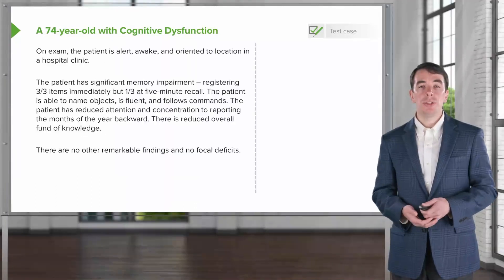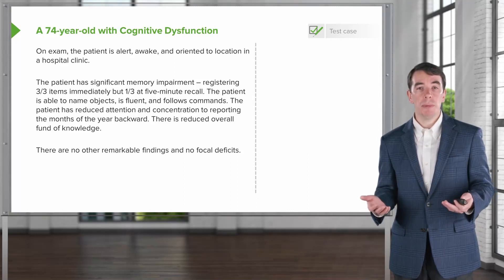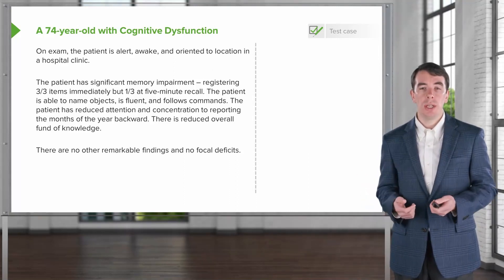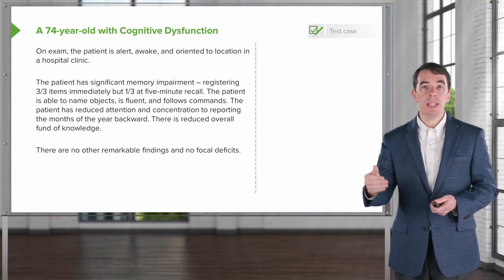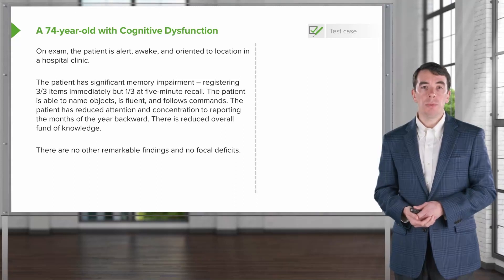On exam, the patient is alert, awake, oriented to location, and to being in the hospital clinic. The patient has significant memory impairment, registering three out of three items with immediate recall. We ask the patient to remember three items and ask them immediately, and this patient is able to register those items, but is only able to recall one out of three at five minutes.